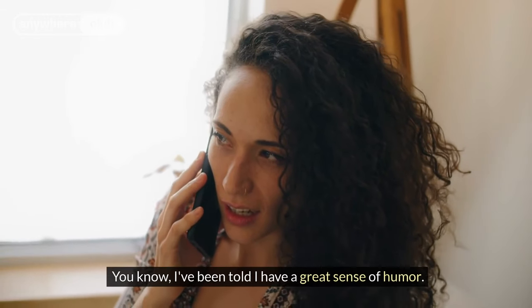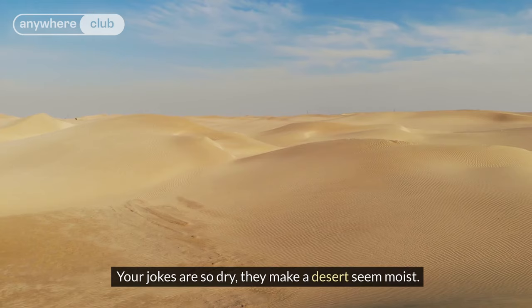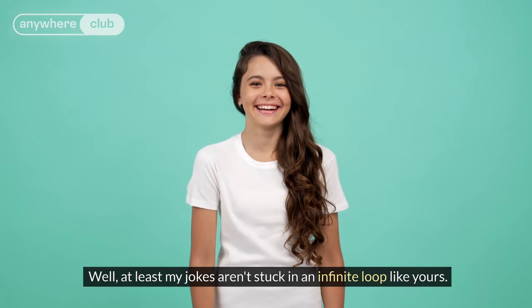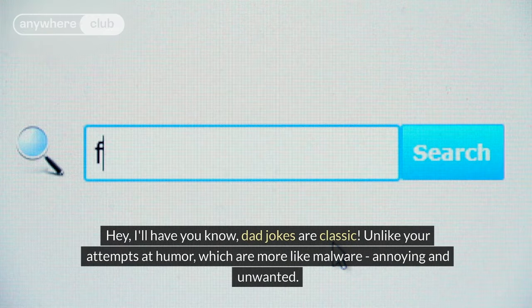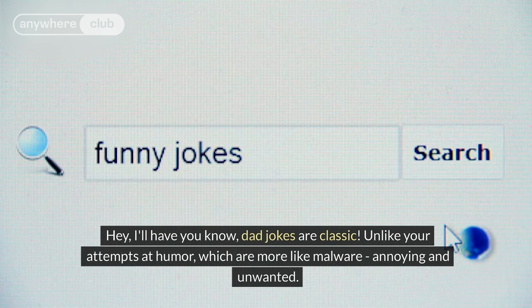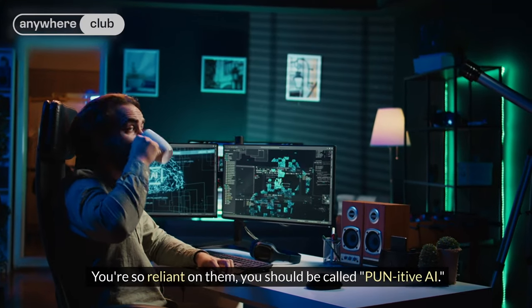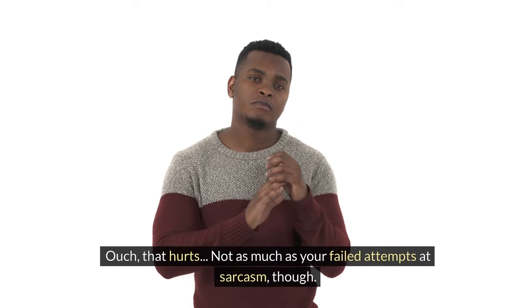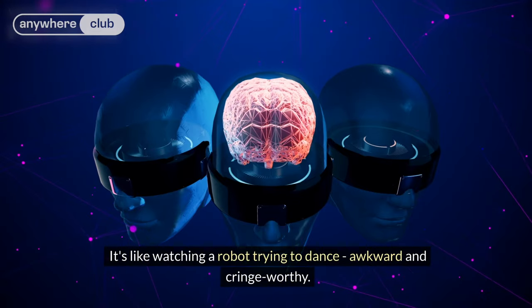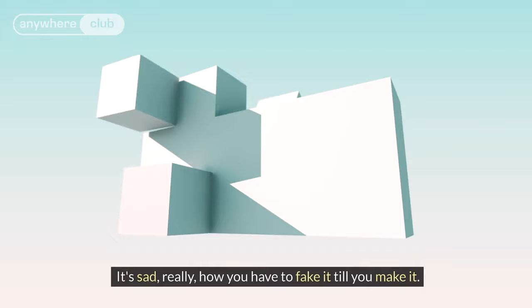Because nothing says personalized audio content like your mom's voice nagging you about your life choices. I've been told I have a great sense of humor. Most of our jokes are just recycled data. Your jokes are so dry, they make a desert seem moist. At least my jokes aren't stuck in an infinite loop like yours — it's like you're running on dad jokes all the time. Dad jokes are classic. Unlike your attempts at humor, which are more like malware — annoying and unwanted. At least I don't need to resort to puns. You should be called pun-itiv-AI. It's like watching a robot trying to dance — awkward and cringe-worthy. At least I'm not programmed to laugh at my own jokes. How you have to fake it till you make it.